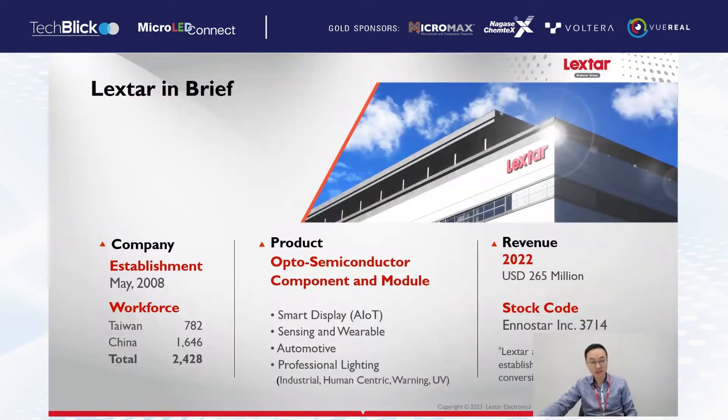First, I will introduce Leicstar in brief. Leicstar was established in 2008, and we have a very professional R&D team in optical, electrical, thermal, and mechanical. Our main product is opto-semiconductor compounds and modules. We focus on display, smart display, sensing, wearable, automotive, and professional lighting. Our revenue in 2020 is over 200 million USD. We belong to the InnoStar Group.